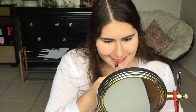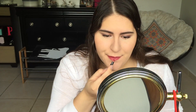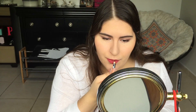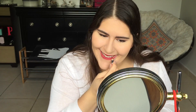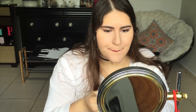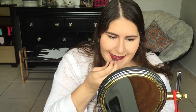Now I'm using the NYX Lip Liner in the color Plum. I just use it to line my lips and fill them in — I should probably get a new one because this one is running scarce. I'm sharpening it because it is truly amazing; it's my favorite color. Now I'm going to be using my MAC Lipstick in the color Dark Side, and it's just the same color as the lip liner but intensified. It's really nice for that grunge dark look.